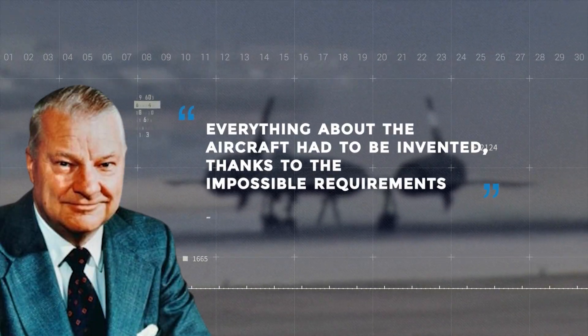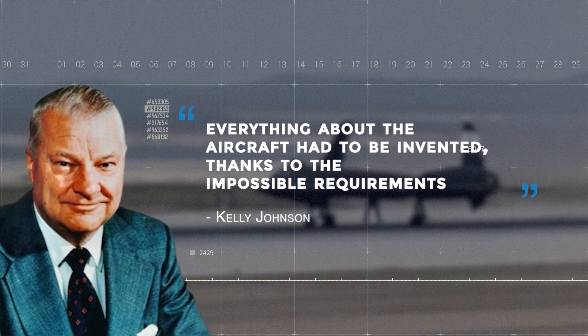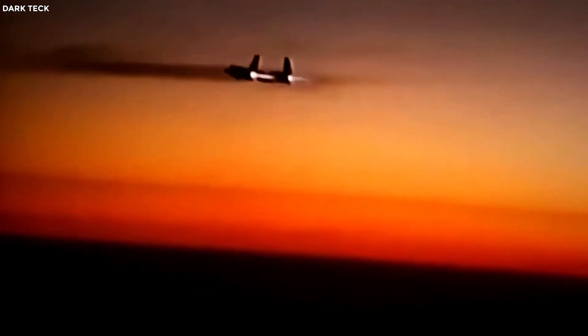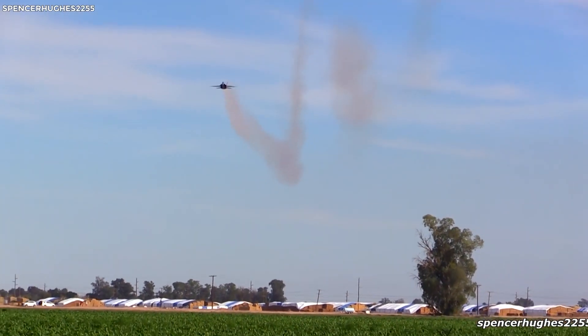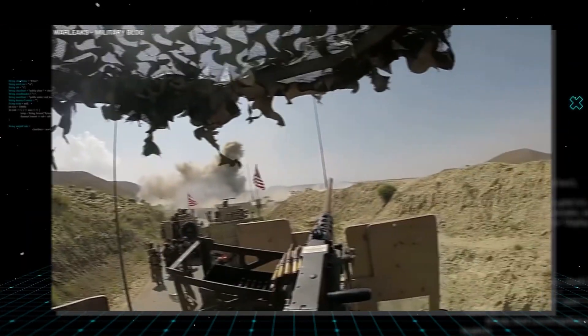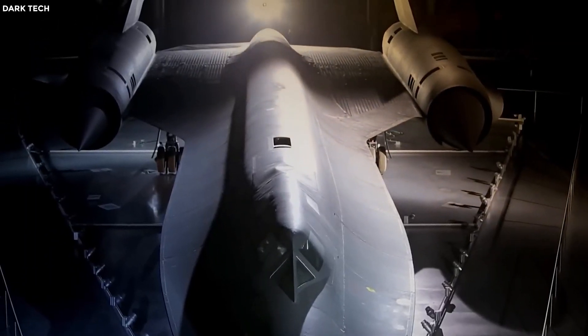One of the most respected aircraft engineers that worked on the Blackbird was Kelly Johnson. He said everything about the aircraft had to be invented thanks to the impossible requirements. For example, the speed of the new aircraft was to exceed 2,000 miles per hour. Other planes of that era could reach that speed, however, they could only do so in short afterburner-driven bursts. The new aircraft had to maintain this extreme speed for hours at a time. Other aircraft with conventional airframes would melt at this speed because the friction with the atmosphere generates plenty of heat. However, the Blackbird delivered on its responsibilities as the US military used it extensively for mission-critical reconnaissance for decades until its official retirement in 1998.